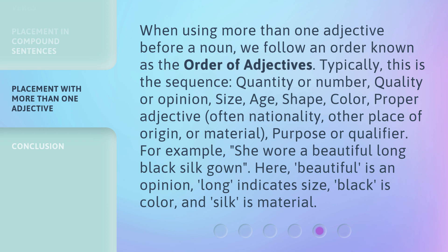For example, 'she wore a beautiful long black silk gown.' Here, beautiful is an opinion, long indicates size, black is color, and silk is material.